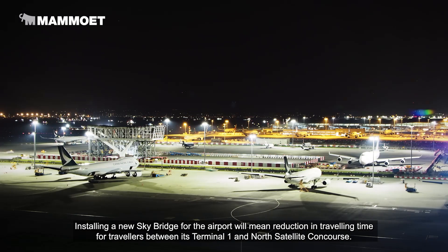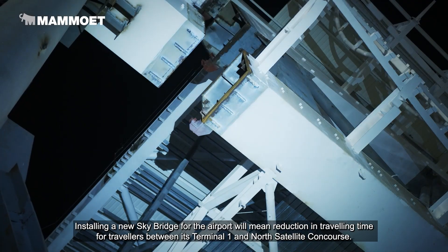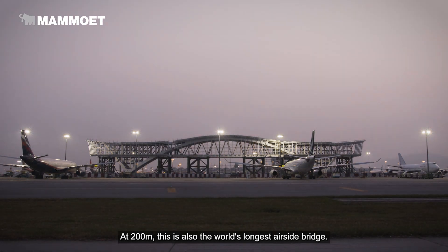Installing a new skybridge for the airport will mean a reduction in travelling time for travellers between its Terminal 1 and North Satellite Concourse. At 200 meters, this is also the world's longest airside bridge.